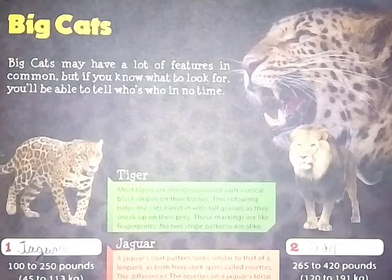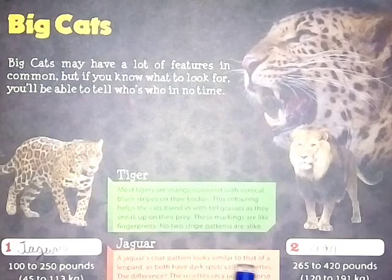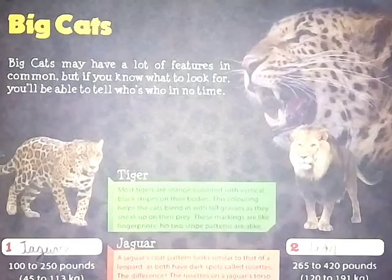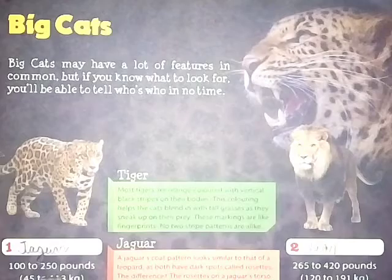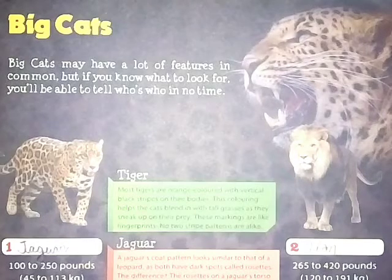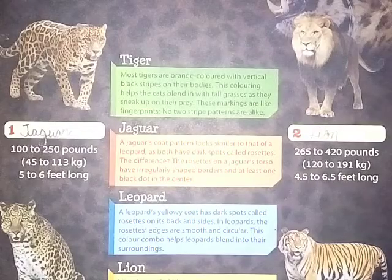First is the jaguar. A jaguar's coat pattern looks similar to that of a leopard, as both have dark spots called rosettes. The difference is that the rosettes on a jaguar's torso have irregularly shaped borders and at least one black dot in the center. Jaguars weigh 100 to 250 pounds (45 to 113 kg) and are five to six feet long.